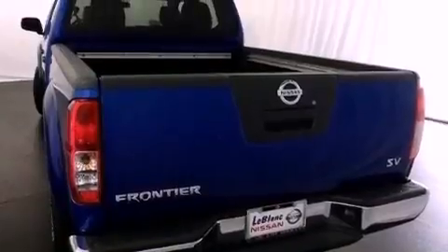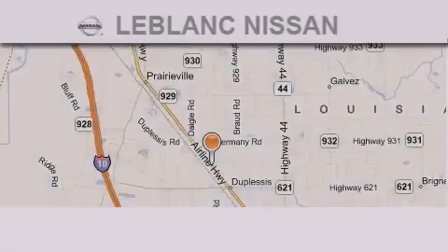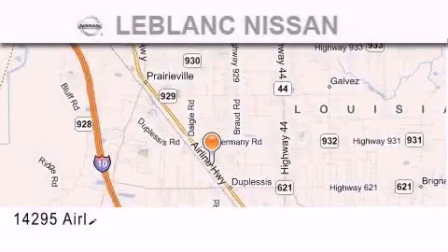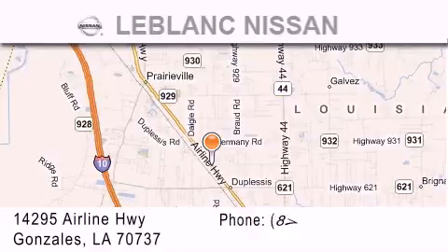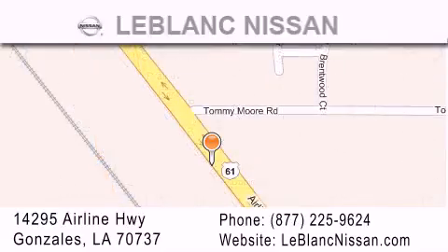This automobile won't last long at this price. Call and arrange a test drive now. Thank you for shopping at LeBlanc Nissan, conveniently located in Gonzales between Baton Rouge and New Orleans, at 14295 Airline Highway. Please contact our internet department at 877-225-9624 for special internet-only pricing. We want to be your Nissan dealer.